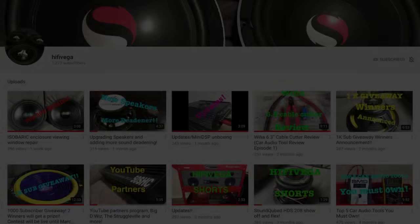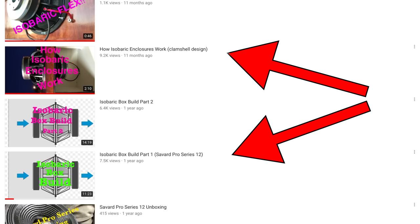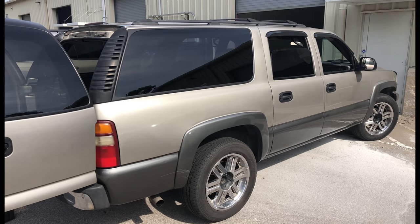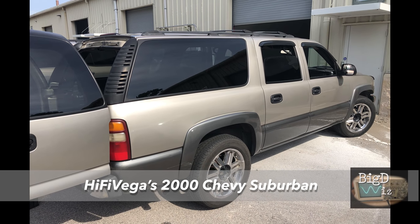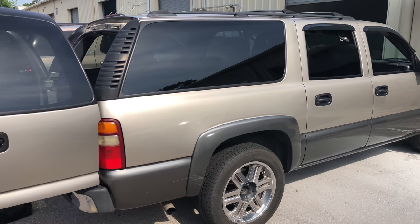One of my good buddies, Hi-Fi Vega, who I've sent you to his channel before, brought his truck. I wanted to show you the several videos he actually did on this isobaric build for his Suburban — we got to hear it and it was just an awesome setup. I'll let Robert Vega take over the microphone and tell us what he's got.